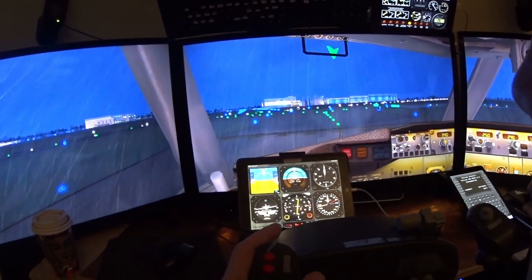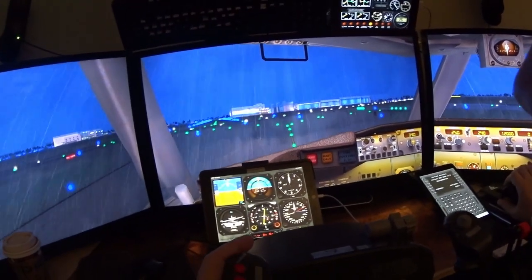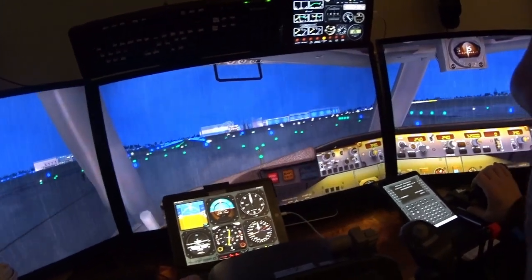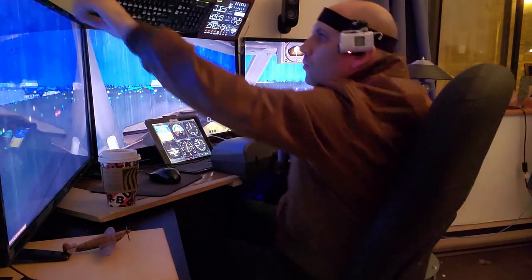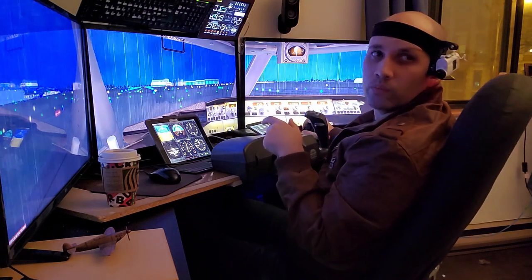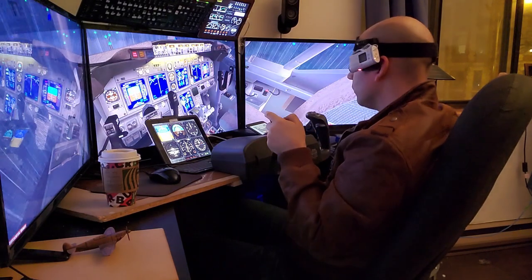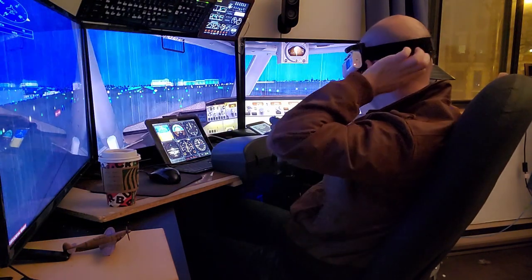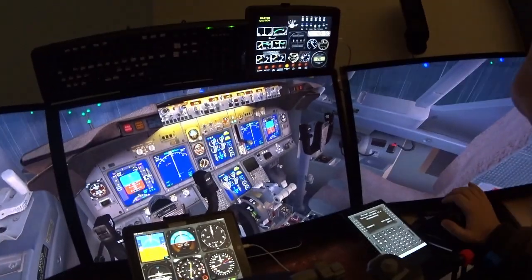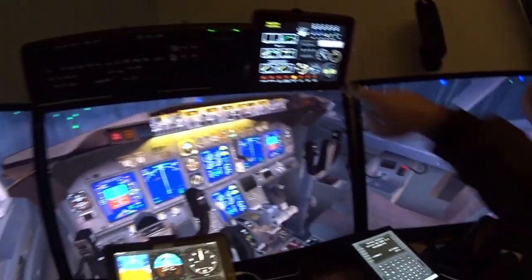Hold short here and I'll get our takeoff clearance. Chief Paul Tower, World Travel 293, hold short runway 24, ready to go. World Travel 293, wind 230 at 15, runway 24, cleared for takeoff. Cleared for takeoff, World Travel 293. Before takeoff checklist: engine start switches set to continuous — check. Flaps set to 5 — check. Before takeoff checklist complete.